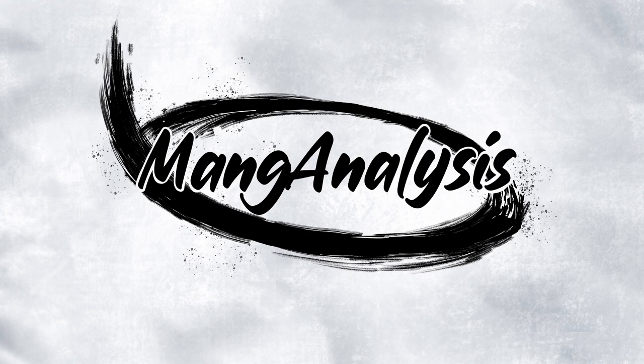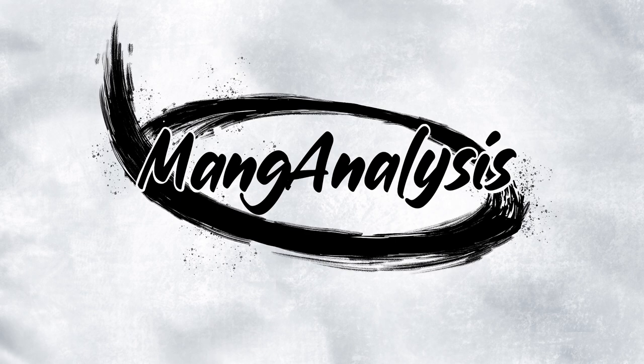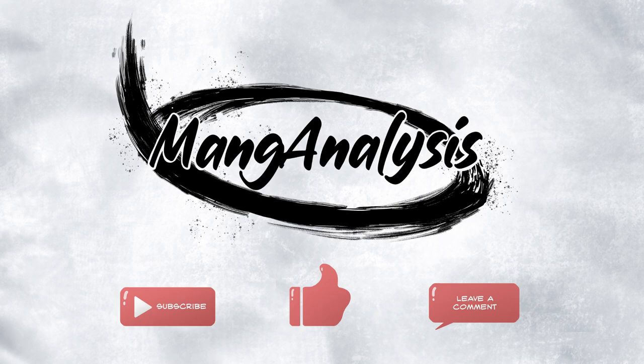Before we begin, I'd like to welcome you to Manga Analysis, where I do little reviews of the manga I've been reading. Usually, but this episode is a little different. Regardless, if you like what you see and would like to see more, please make sure to subscribe and leave a like, maybe even type down a comment. Let's get a conversation going.